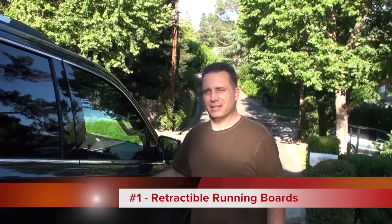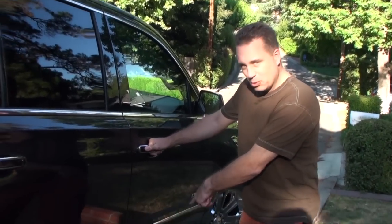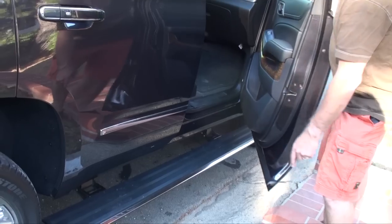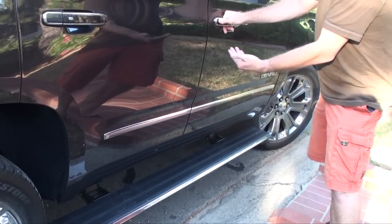One thing that we really liked — and this is really important if you have little kids in your family — is that the Yukon has retractable running boards to make it easier to step in and step out. When you open the door they automatically pop out, and when you close it, after a few seconds, they fold back into the car.